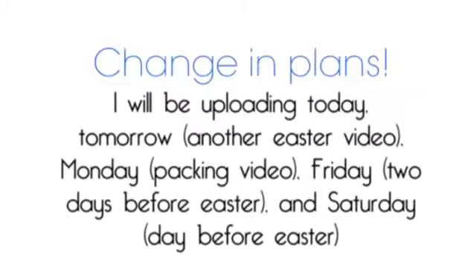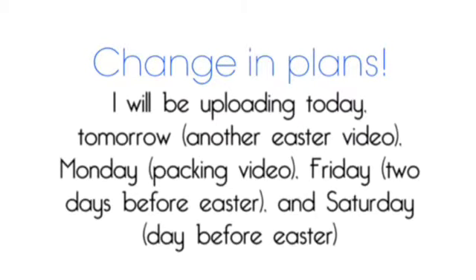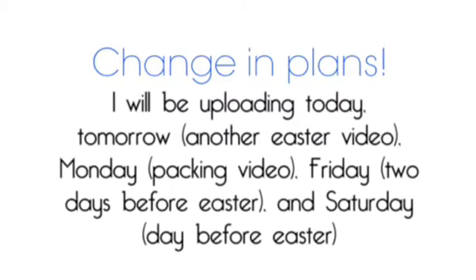I'm not going to have a Wednesday video since I'm already doing a video on Sunday. Then I'm just skipping straight to Saturday and I will be doing a special little video that I'm going to film at the beach. So change in plans: I will be uploading today, tomorrow which will be another Easter video, and Monday which will be my packing video. Then I will vlog throughout my trip and post on my vlog channel on Friday maybe.